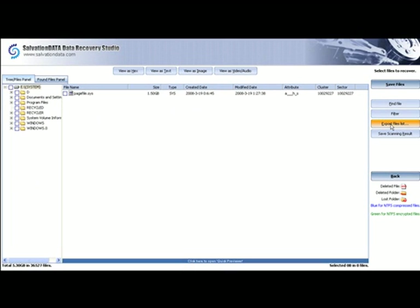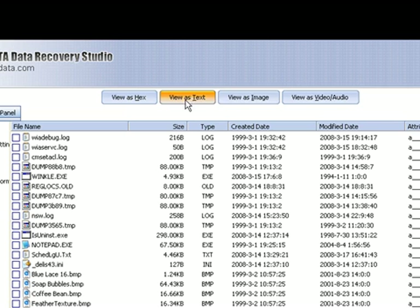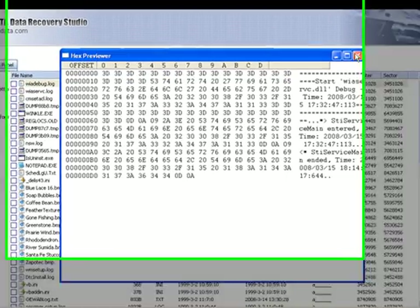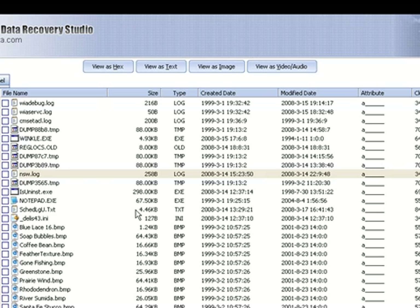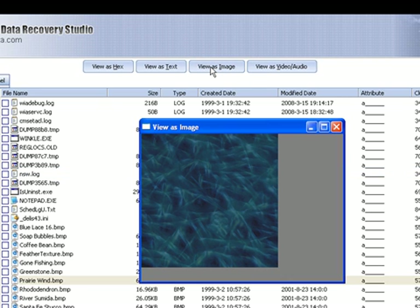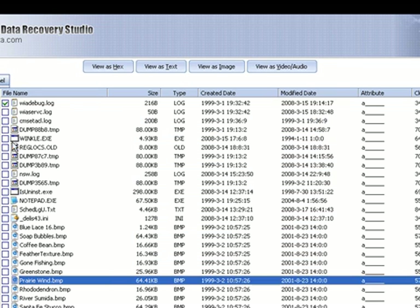A file list can be exported using the Export File List button on the right hand side. Opening folders reveals the files within and these can be viewed using the various buttons at the top of the screen. For example, a file can be viewed in hex format, as text, as an image, or in video and audio form.